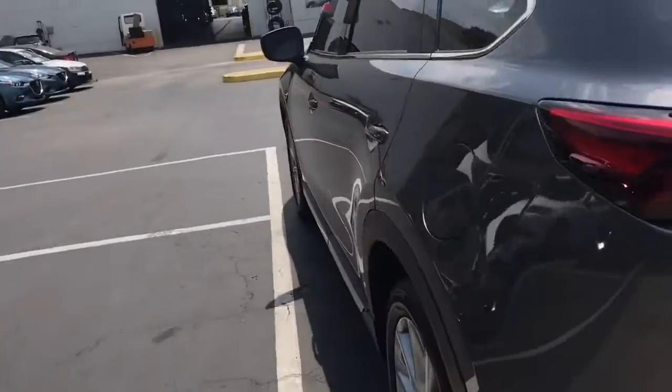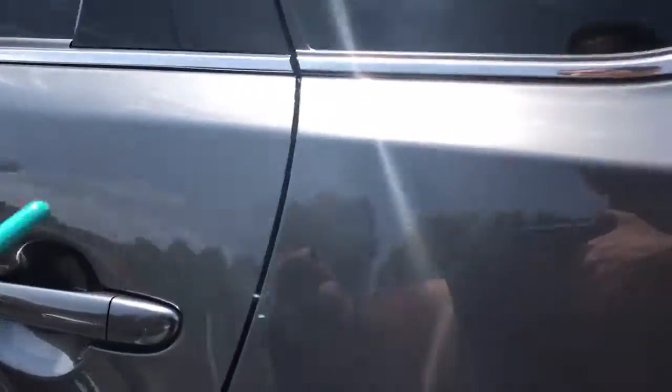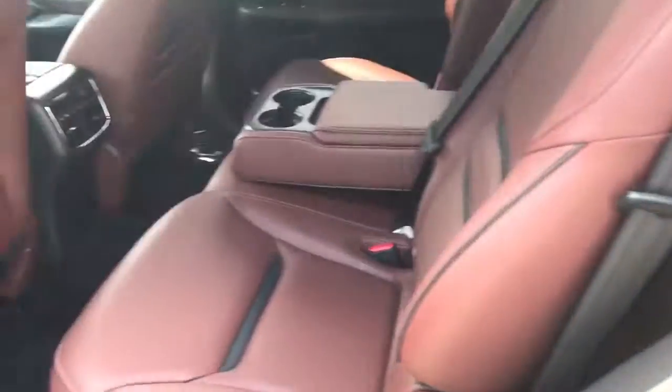Let me pop the back for you — the third row is down. Let me show you the inside first. Here's the view from the back seat. Beautiful urban leather.